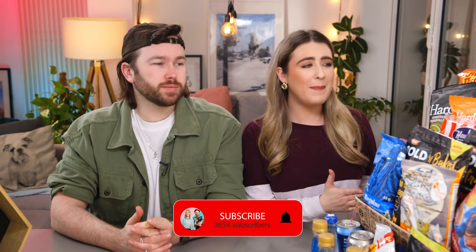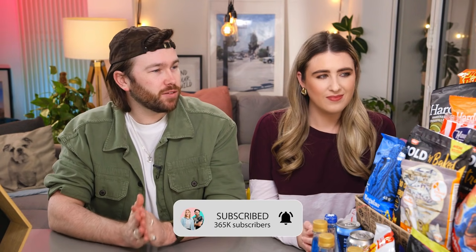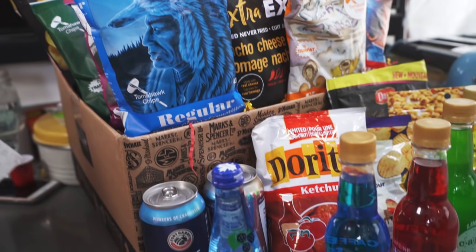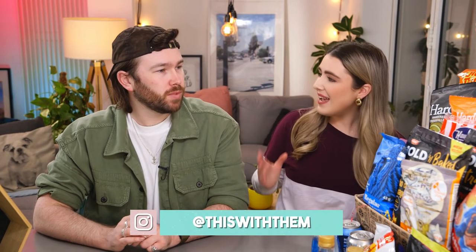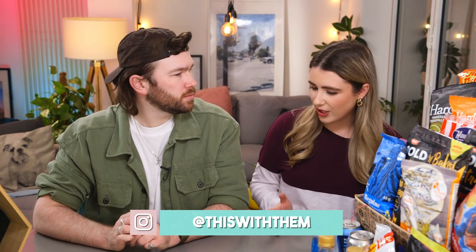Hey guys, welcome back to our channel! If you're new here, my name is Kate and I'm Alex. We are back in Canada! We haven't had a box from Canada for a little while, but every time we do we get amazing boxes. You guys know how much we love chips and crisps, and this is a whole entire box of chips — they look insane. Canada just must have some amazing selection because our box from Julie was mainly crisps as well.